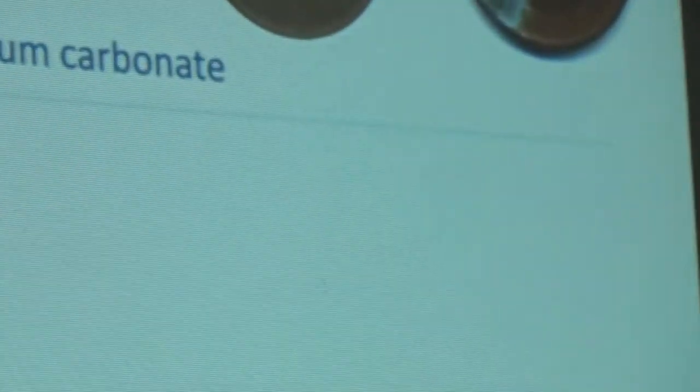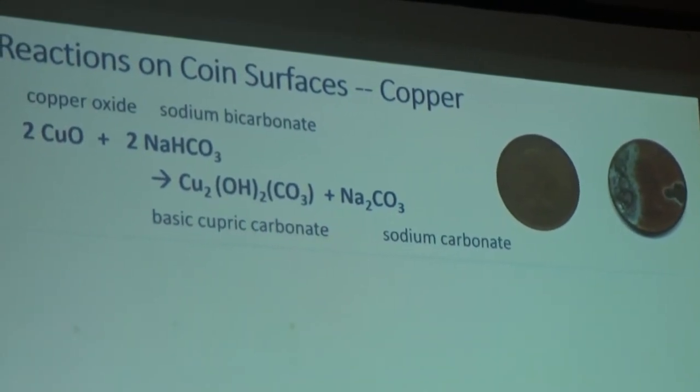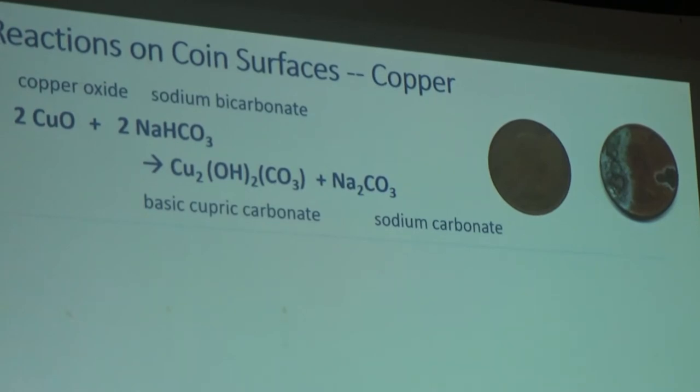Now a few more copper reactions. Copper oxide can react with sodium bicarbonate — formed in an alkaline carbon dioxide-containing environment — to get what's called basic cupric carbonate, Cu₂(OH)₂CO₃, with sodium carbonate as a byproduct. This is a fairly complicated reaction; there are several versions of copper carbonate, and I'm showing the most predominant one.